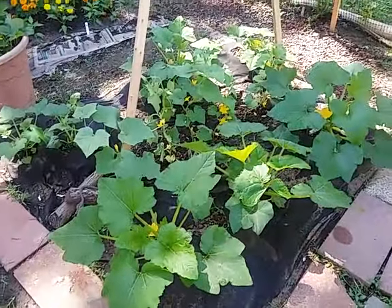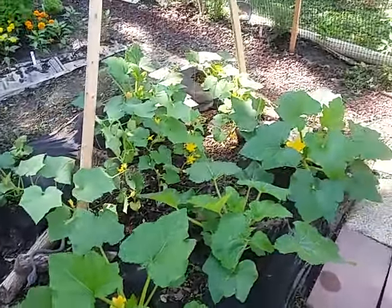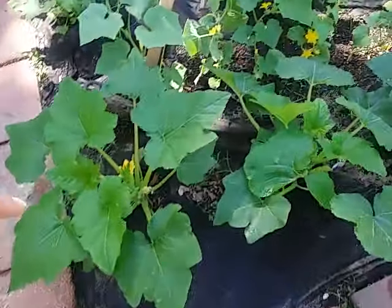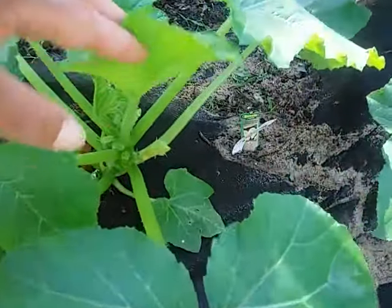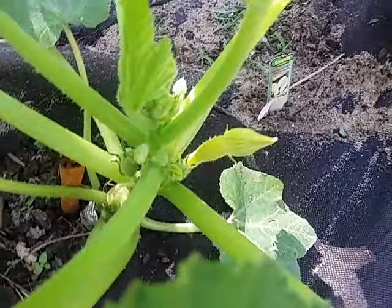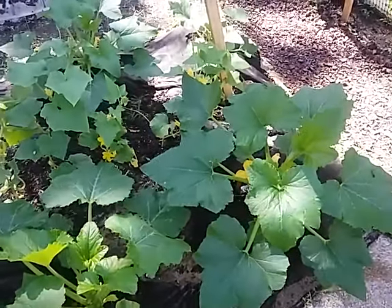Now we'll walk down the path and look over here — these are my squash plants. We have one, two, three, four, five, six, seven, eight, nine squash plants here growing very well, all in the mounds. I just posted a video showing you guys how to protect your vegetation from white flies by using the spray bottle method.